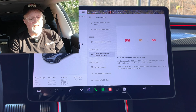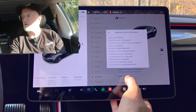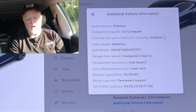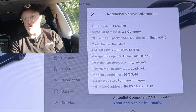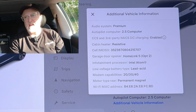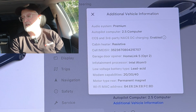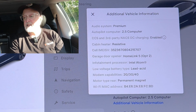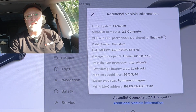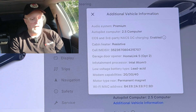Next we have additional vehicle information, found under controls, software, additional vehicle information. The software will now display if your vehicle is capable of third-party NACS DC charging, being rolled out by large charging networks like Electrify America and EVgo, which will have Tesla NACS ports alongside CCS1 ports. On my car, I have CCS and third-party NACS DC charging enabled — I did the CCS update about a year and a half ago and can now charge at any charging station.